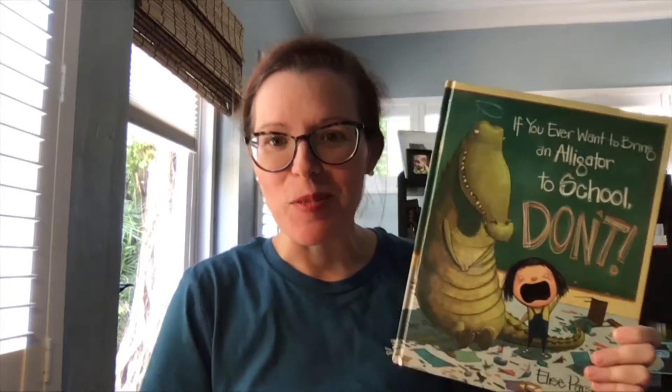Books that have clear pictures, a simple story, are not too long, but that also have good action and vocabulary — things that your child might have experienced like bedtime, or things your child might be really interested in, like if you ever want to bring an alligator to school — don't. You might also want to consider books that open up conversations about challenges we're going through in this pandemic, like Wimberly Worried, about a little mouse with many worries, which might help start some challenging conversations with your child.